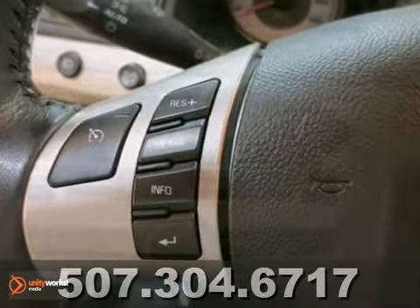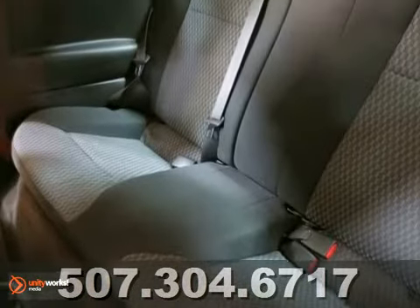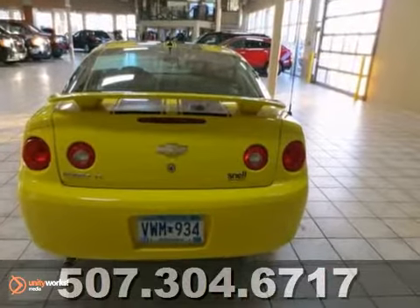It has a great stereo too, and it has power windows and locks, crystal clear halogen lights, and a nice rear spoiler. It provides a fun ride for anyone.